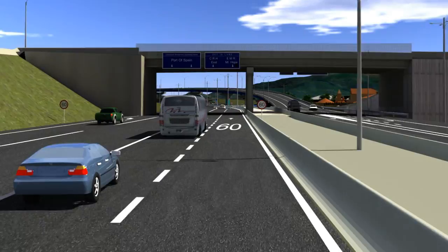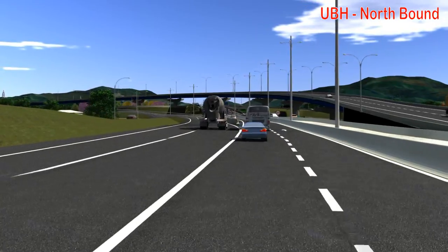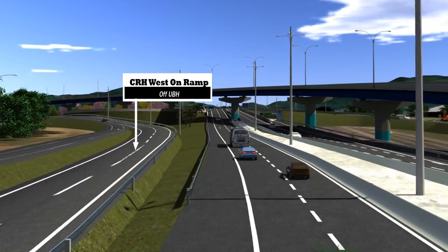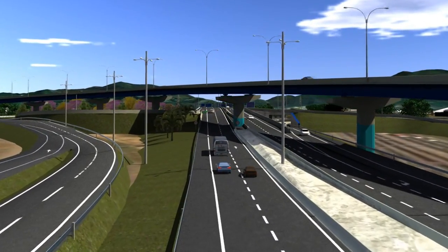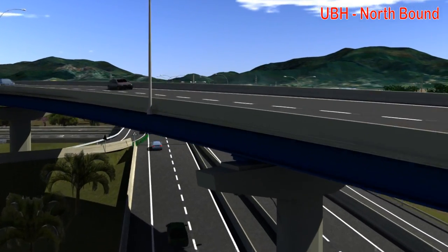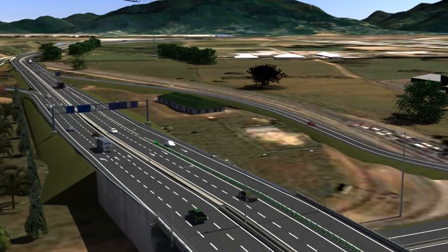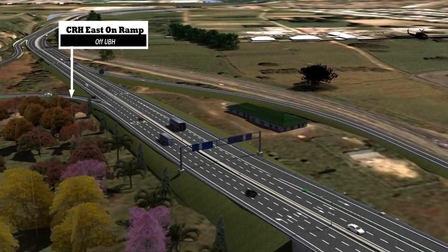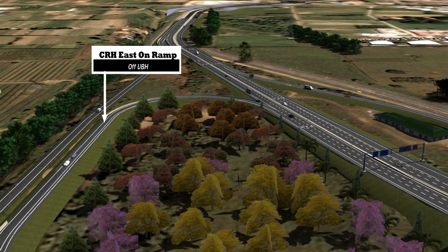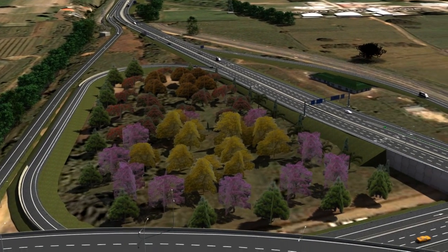Uriah-Butler Highway south to Valsayn in the east. Exit right, proceed north along the northbound lane of the Uriah-Butler Highway. On passing the Port of Spain exit, keep left and proceed over the interchange's north-south bridge. Northbound traffic should keep right and continue driving north along the Uriah-Butler Highway to the eastern main road. Eastbound traffic should navigate to the leftmost lane and exit onto the interchange's south-to-east clover, then onto the eastbound lane of the Churchill-Roosevelt Highway.